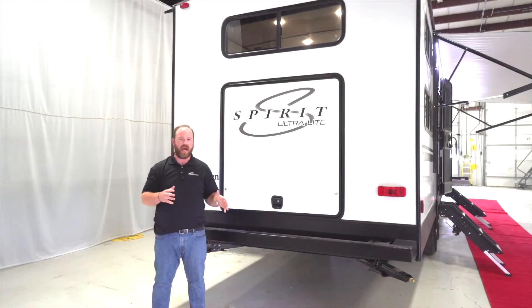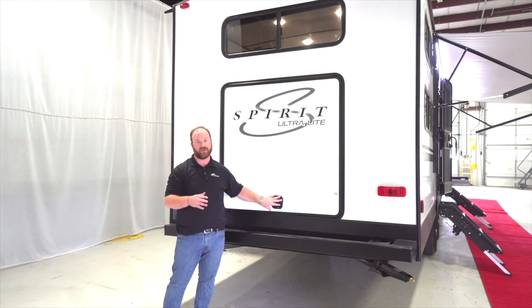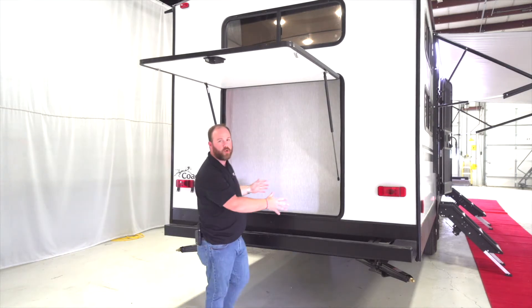As we come around to the back of the 3272, you can immediately tell that you're going to have a ton of storage because we have this awesome big door. This door is a slam-latch door, which means it's easy to close, it's got a nice secure lock on it, and it's an easy fasten every single time. When we open this up you can immediately tell it's an easy open because it's on struts, and there's all kinds of open storage back here.